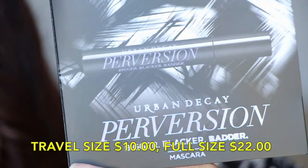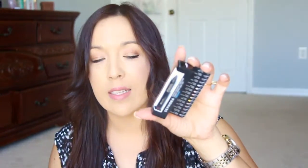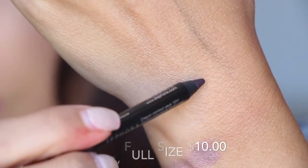We have the Urban Decay Perversion Mascara — I think I have a sample of this one. It's a nice size sample. I actually prefer sample size mascaras over full size. Next in here is from Sephora — it's a Contour Eye Pencil 12 Hour Wear Crayon, in a color I similarly got in BoxyCharm. So there we go.